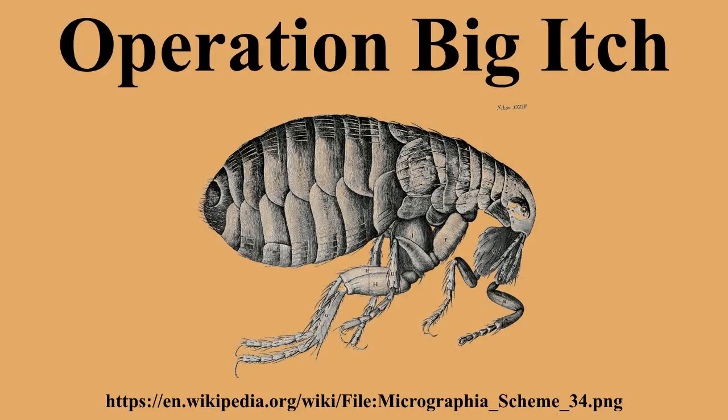The fleas used in these trials were not infected by any biological agent. The fleas were loaded into two types of munitions and dropped from the air: the E-14 bomb and E-23 bomb, which could be clustered into the E-86 cluster bomb and E-77 bomb respectively. When the cluster bombs reached 2,000 or 1,000 feet, the bomblets would drop via parachute, disseminating the vector.